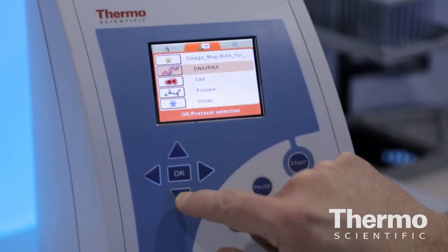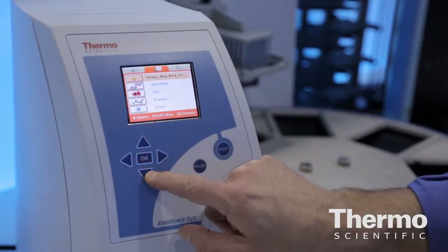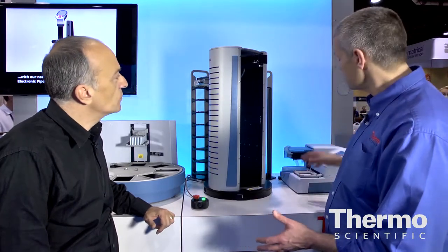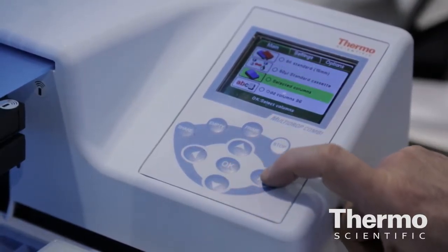The solution we have here is the Thermo Scientific Orbiter Kingfisher workstation, specially designed to automate the extraction of DNA, RNA and protein samples from a variety of tissue types. It's centered on the Thermo Scientific Kingfisher Flex magnetic particle extraction — a fantastic system used for isolating items of interest from the samples. As part of that workflow solution, we have the COMBI for dispensing reagents into those blocks.